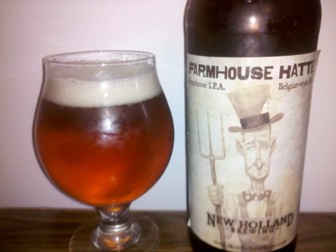Peppery Belgian yeast stands out the most in the scent, on top of a caramel and continental malt mixture. Some citrus hops hang out in the background.